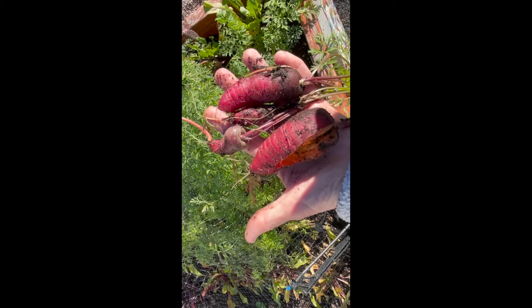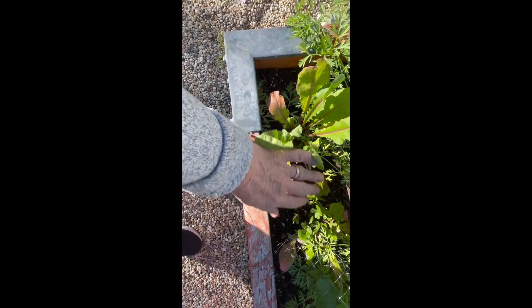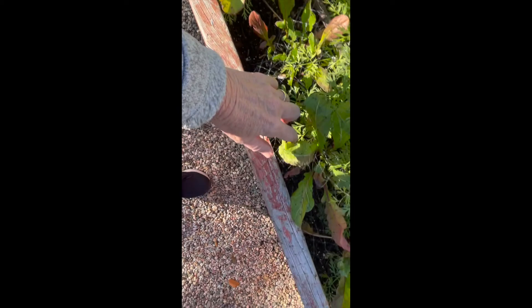Let's see what else we have. This is the arugula, which has done quite well, and I have harvested some of this. We had some arugula in our Christmas dinner salad. So that has been pretty successful.